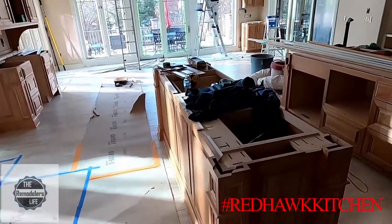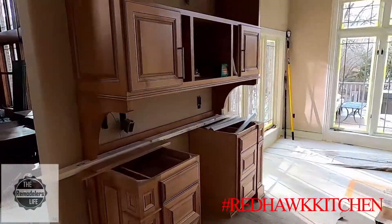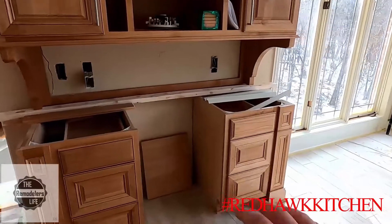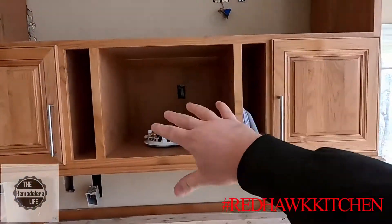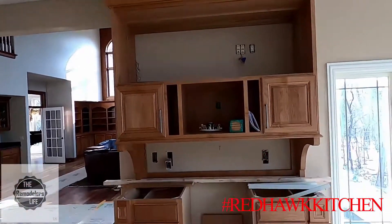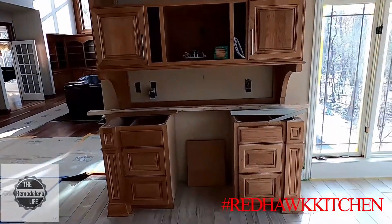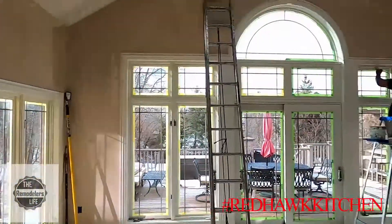Check out this thing right here — this is the coffee bar. We had a little beverage fridge down there, a cappuccino espresso coffee maker right here, and the TV's going up there. It was just a giant thing for coffee, but hey, some people love their coffee. Trim's all getting painted in here.